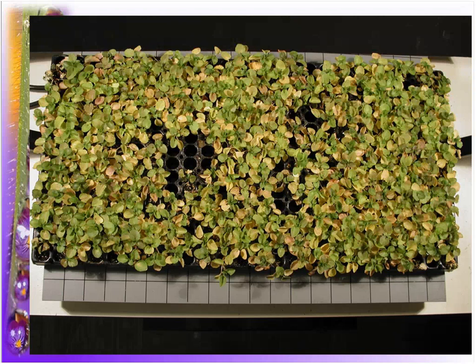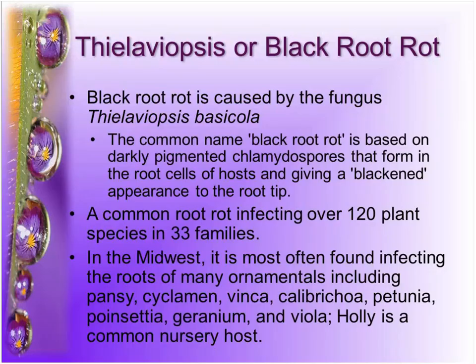Now we're getting to the fun part — pictures of dead plants. Here we have a flat of pansies, and we're going to start with Thalaviopsis, also called black root rot. It's called that because of the symptoms it forms on the root, which give a black appearance. It's a very common root rot affecting a wide variety of plants — not just greenhouse and nursery, but also vegetable plants. This year we found it on a lot of pansy, finca, Calibrachoa, and petunia. Last year it was poinsettia, viola, and we regularly find it quite commonly on holly in the nursery.